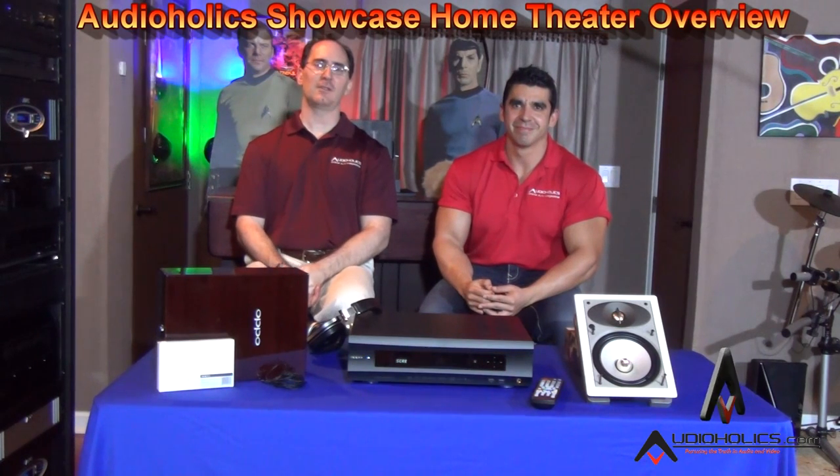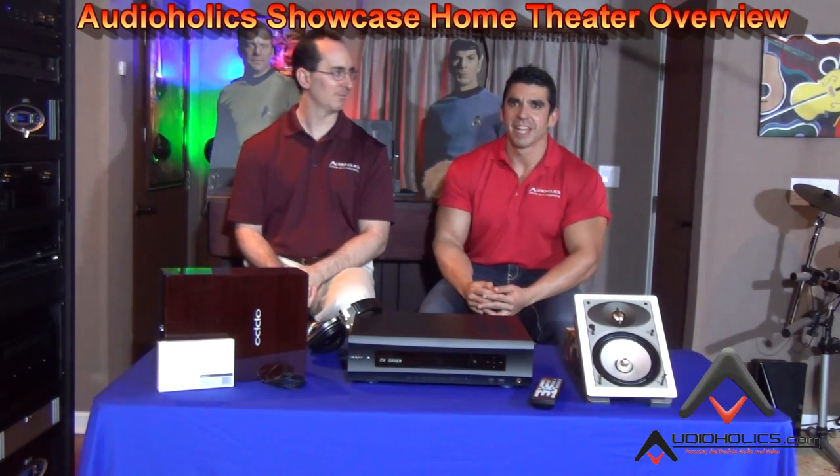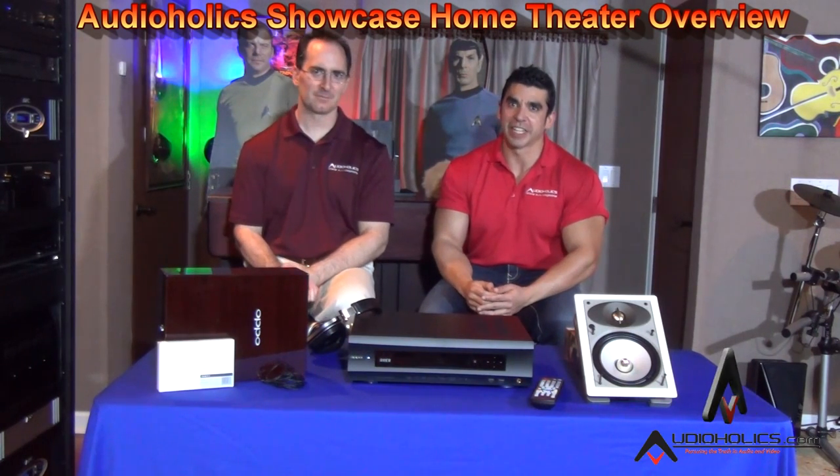Welcome back, Audioholics friends. I'm Gene Della Sala, president of Audioholics. And I'm Hugo Rivera, vice president of marketing.